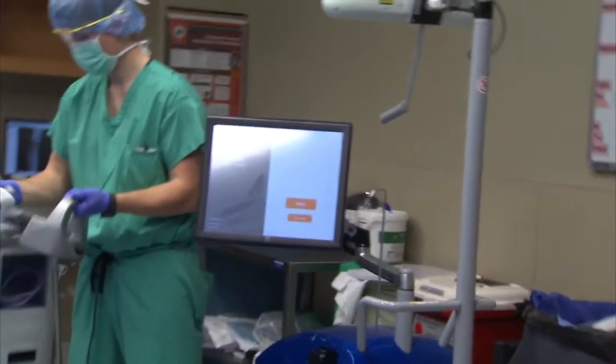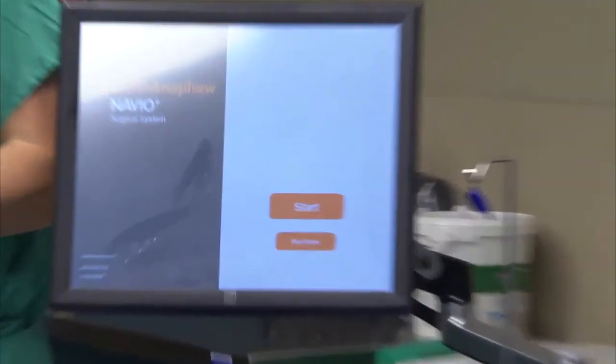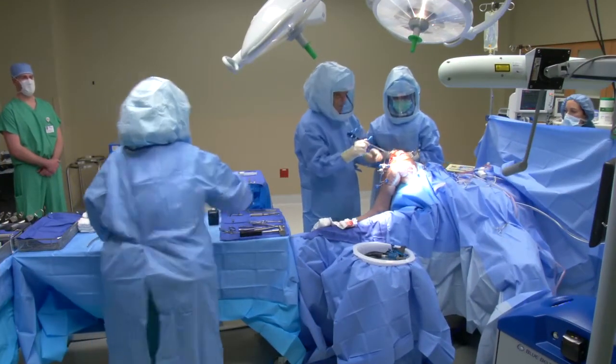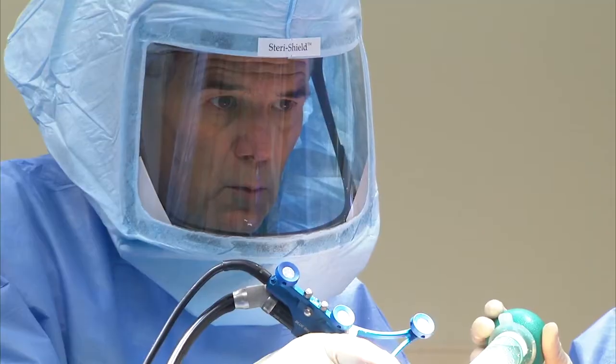Through surgical demonstration, learn how to optimally incorporate the Navio system into your OR and build an efficient Navio protocol with your surgical team. Watch a surgical webcast featuring the Smith & Nephew Robotics Assisted Navio Surgical System.